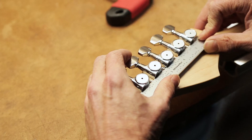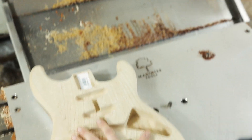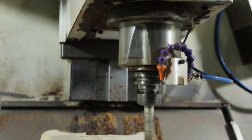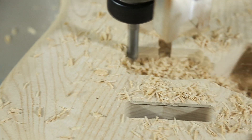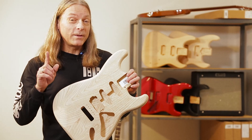We also stock all of the parts, electronics, and finishing products you'll need to make the customized guitar of your dreams. Because we make these bodies in-house, we can customize them for any pickup or bridge configuration you'd like. You want a humbucker in the bridge? No problem. You want a six-point vintage tremolo? We can do that too.